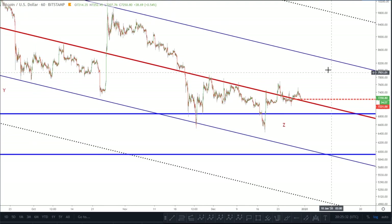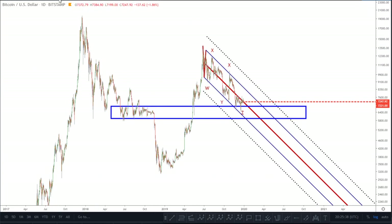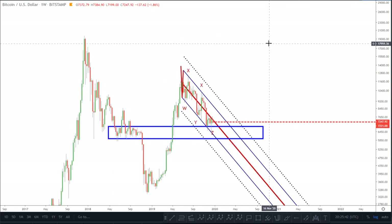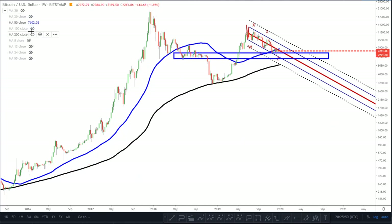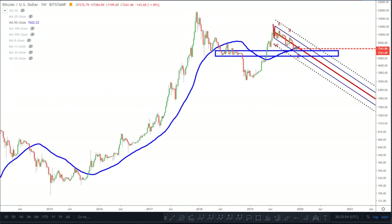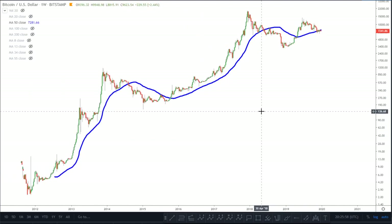Now let's focus on why tomorrow is so important. Let's go on the weekly chart and pull up simple moving averages. I want to focus on the 50-week simple moving average — let's take off the 20, 100, and 200, and focus purely on the 50-week SMA.